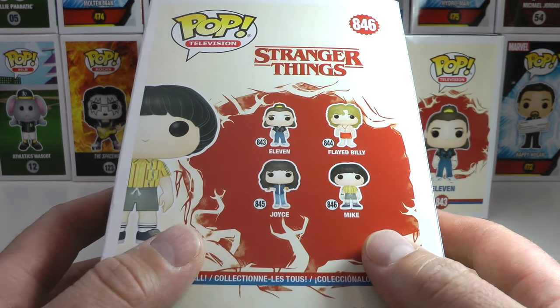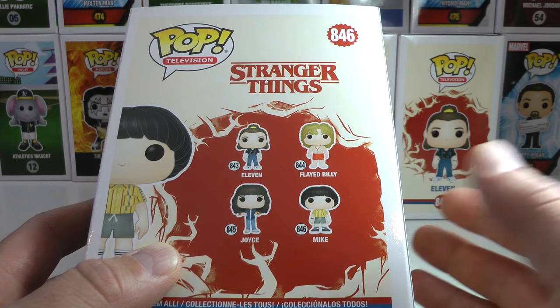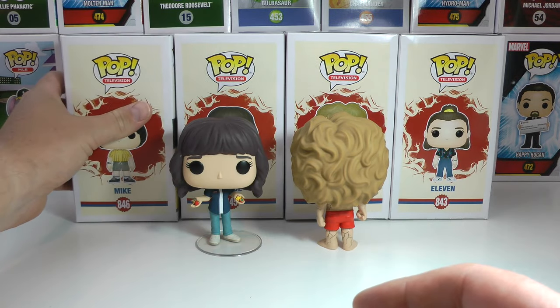Here is the second wave of the Stranger Things Pops, because I guess they were kind of spoilers — some of them — if you didn't get through a lot of the first couple of episodes of season 3. But we finally got the awesome Flayed Billy and Joyce, and I'm gonna show you guys them right now.